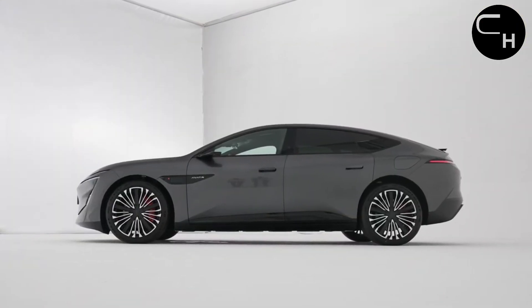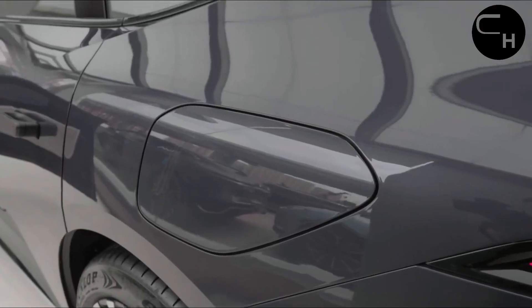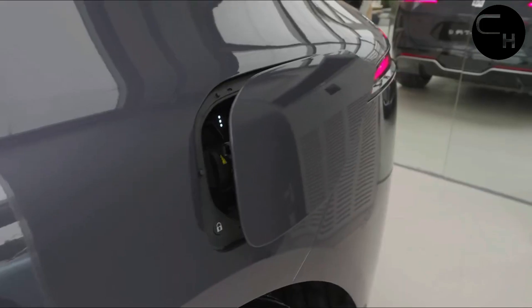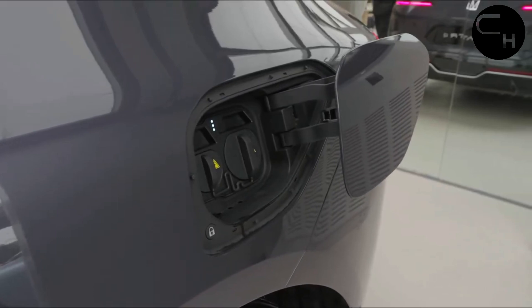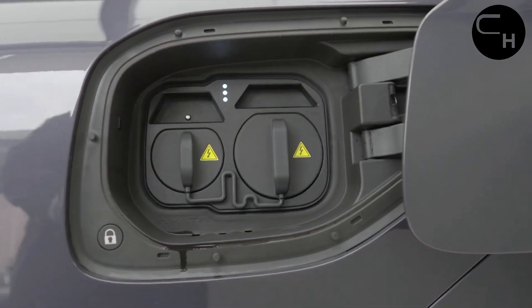The body dimensions are 5,020mm long, 1,999mm wide, and 1,460mm in height, with a wheelbase of 3,020mm. The charging port is located on the left rear bumper and opens electrically.